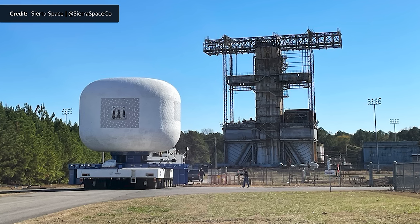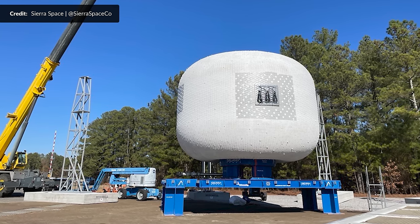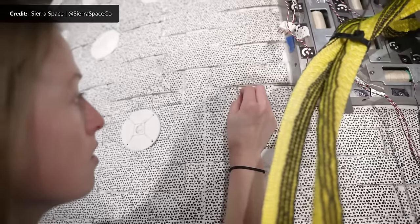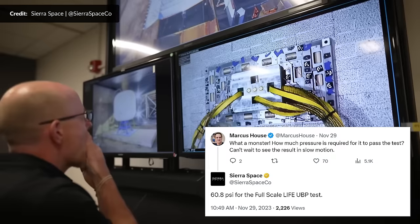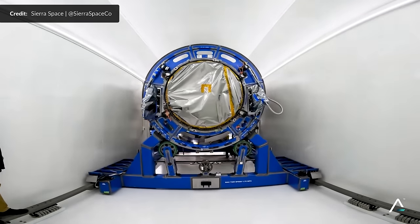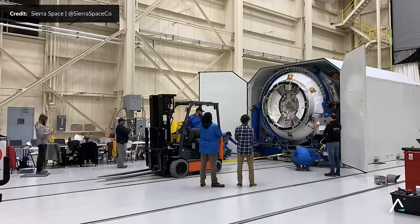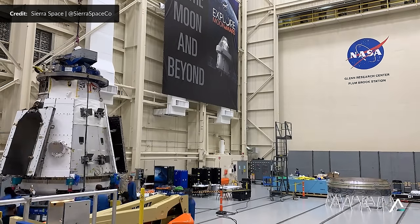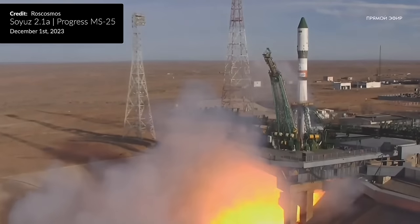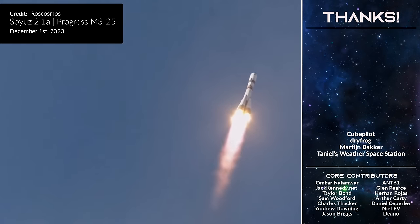Sierra Space continues to throw amazing scenes out there. They have revealed that massive life inflatable habitat test article that will be pushed to destruction — over 6 meters tall, a little over 8 meters wide, and has around 283 cubic meters of volume. To pass that test it needs to hold at least 60.8 pounds per square inch of pressure, but it'll likely get well beyond that. The Shooting Star cargo module that was to be soon tested for the Dream Chaser vehicle has also begun environmental testing, arriving at NASA's Neil Armstrong test facility in Ohio. Provided it passes all required tests, this module is what will end up helping to resupply the International Space Station with the Dream Chaser. The Progress MS-25 mission is now on its way, blasting off from the Baikonur spaceport with around 2.5 tons of cargo including propellant, water, and New Year's gifts for the crew on board the station.